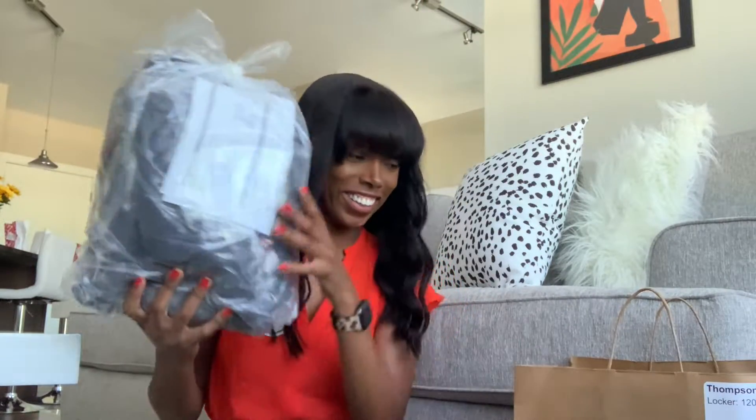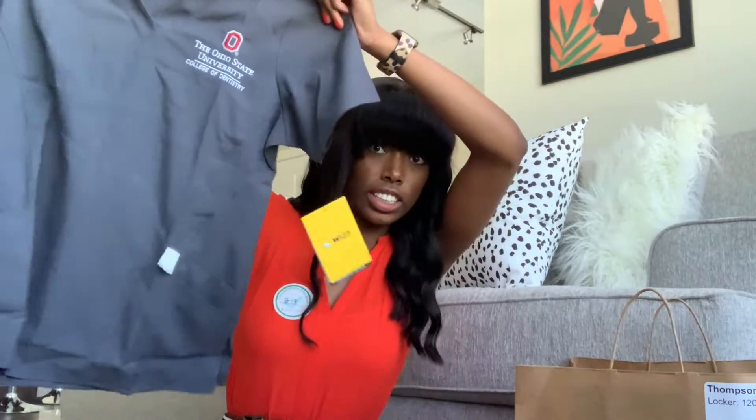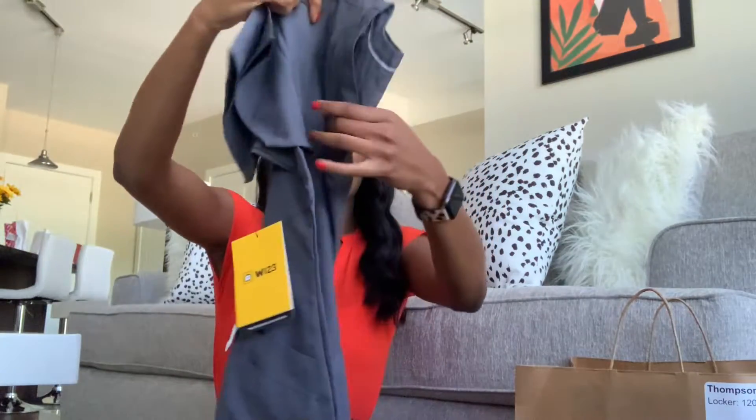And we got our scrubs! I bought five pairs of scrubs knowing I'm going to have to wear these every single day, so I said why not get five pairs. All the dental DDS students have dark gray scrubs and hygiene has black. I'm going to show you all of them.